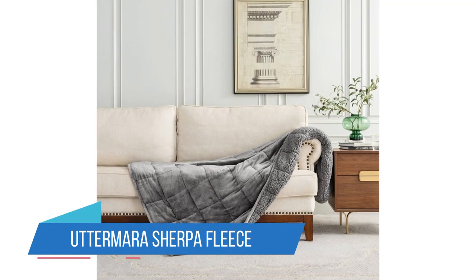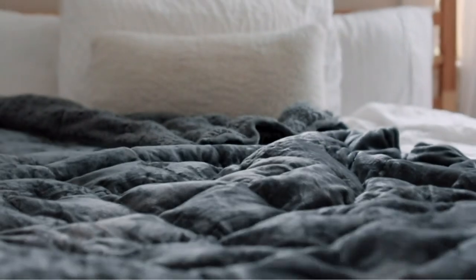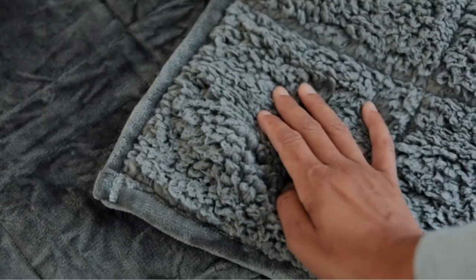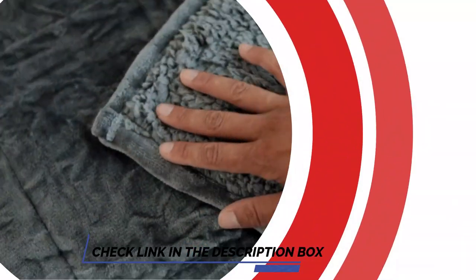Number 5: the Uttermera Sherpa Fleece Weighted Blanket. The Uttermera Sherpa Fleece Weighted Blanket pairs a smooth 220-gsm fleece top and wool-like Sherpa reverse for the softest, coziest weighted blanket money can buy. Sherpa is more resistant to fading and staining than traditional fabrics used in weighted blankets and won't pill or shed after prolonged use. On the downside, the blanket isn't machine washable and requires commercial washing.